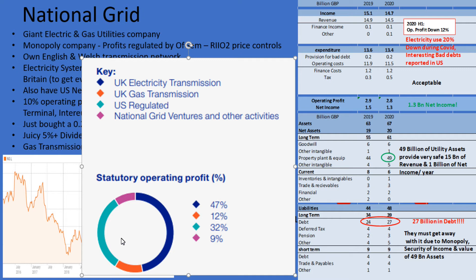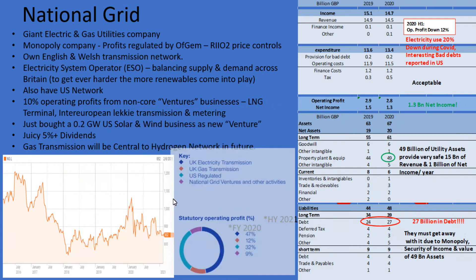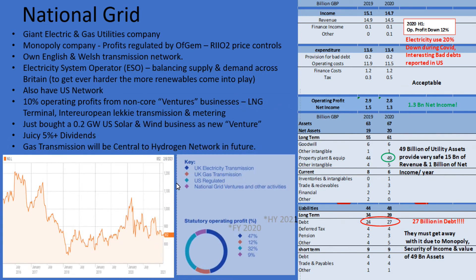We can see how their business breaks up here: 47% of their profits come from UK electricity transmission, then 12% from UK gas transmission, and 32% from their US businesses where they have gas and electricity supply. So they aren't just a one-trick pony — there is differentiation into gas and electricity, and they also have this US business, giving them scope to make money despite being somewhat constrained by certain deals with the UK government. They also have what they call National Grid Ventures, which accounts for 9% of statutory operating profit, including recently acquired wind farms.